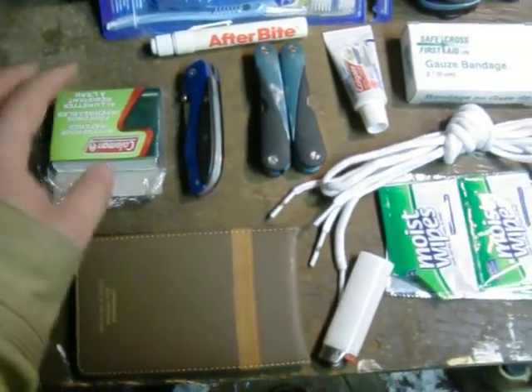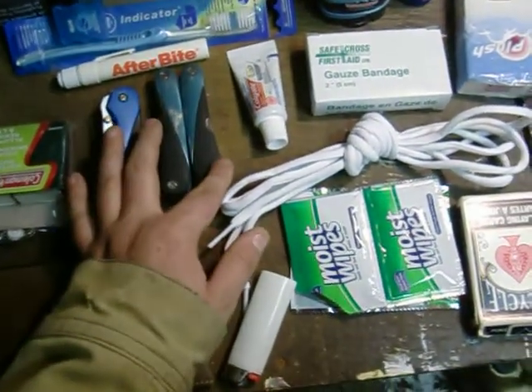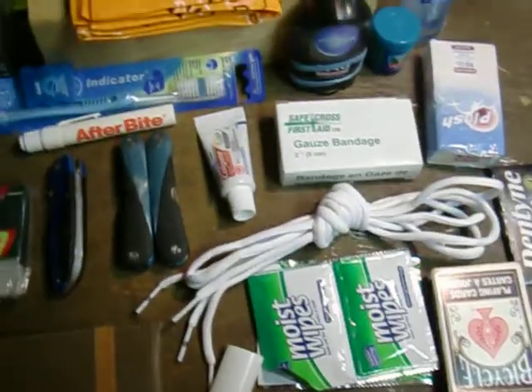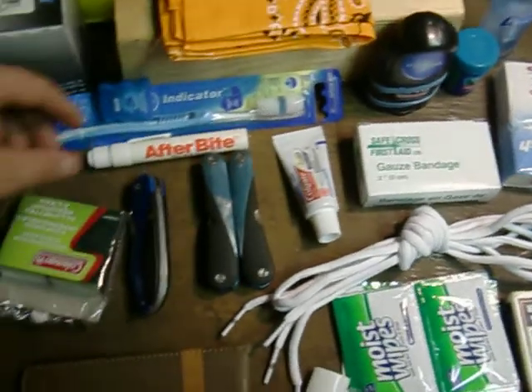I have waterproof matches. I have a knife I keep in the backpack. A multi-tool. I keep some toothpaste, toothbrush, and some floss. I always like having a toothbrush around just in case — you don't want bad breath, you know what I mean.